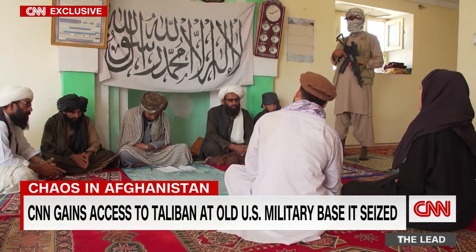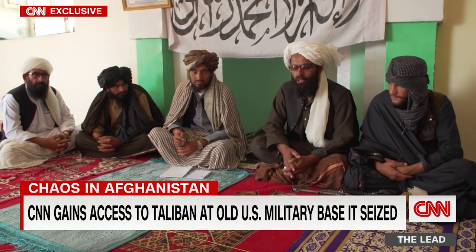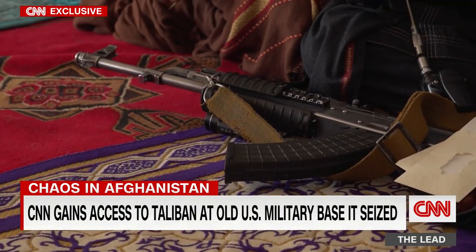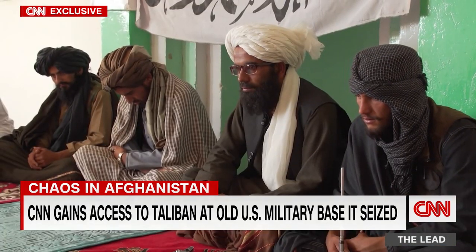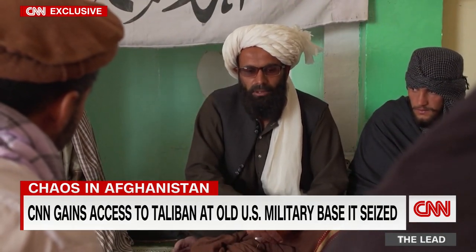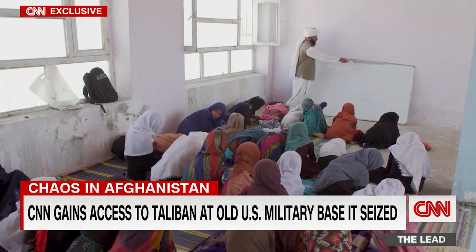Taliban Governor Maulavi Kamil insists the group has changed since 2001. 'The difference between that Taliban and this Taliban is that the Taliban of 2001 were new, and now this Taliban is experienced, disciplined. Our activities are going well. We are obeying our leaders.' When pressed on women's rights, the governor says: 'We assure this to people all over the world, especially the people of Afghanistan. Islam has given rights to everyone equally. Women have their own rights. How much Islam has given rights to women, we will give them that much.' That is clearly open for interpretation.